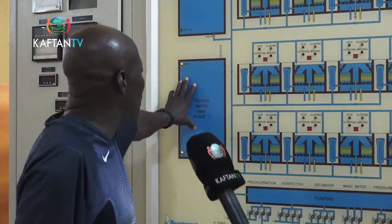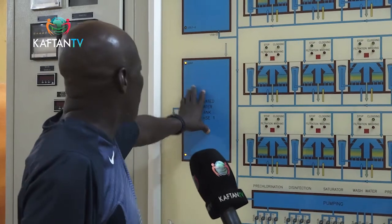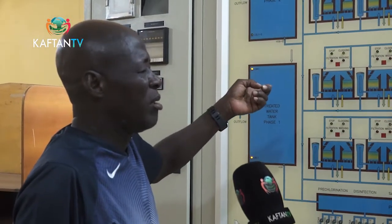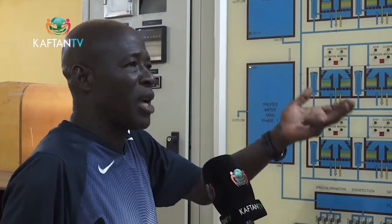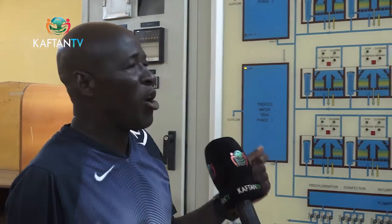From here the water moves into the two big tanks, which we call the treated water tank. From here, the outflow goes to all the service storage tanks in the city: tank two in Katampe, tank three in Maitama, tank four in Asokoro, tank five in Apo, and others. There are also tanks that are ongoing — tank one and tank six — for the districts they are going to serve.